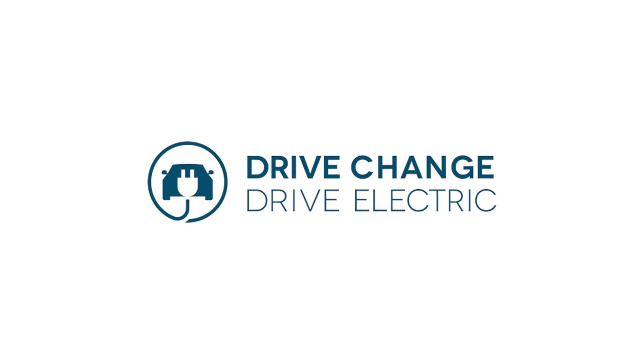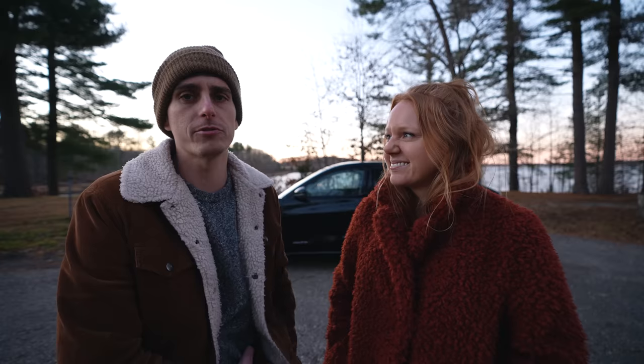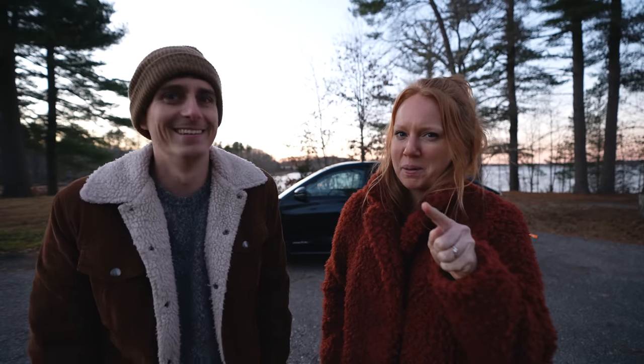For this video, we are partnering with Drive Change, Drive Electric and taking our trusty electric vehicle off the beaten path, into the mountains and through some incredible scenery. It's gonna be amazing, we can't wait. We're gonna try not to freeze our butts off, but luckily we have heated seats in there, so we'll freeze our tushies off and then promptly warm them up in the car.